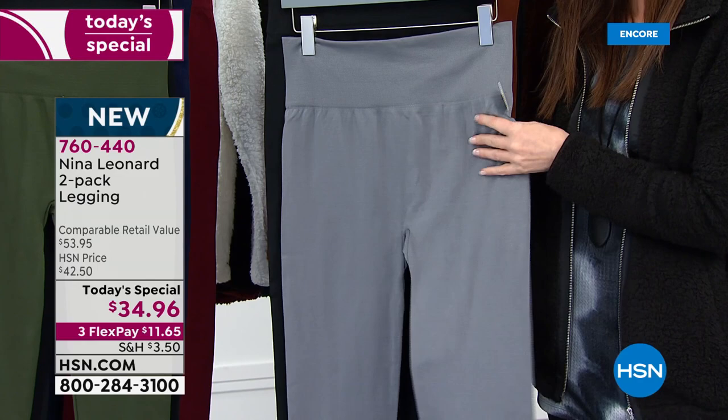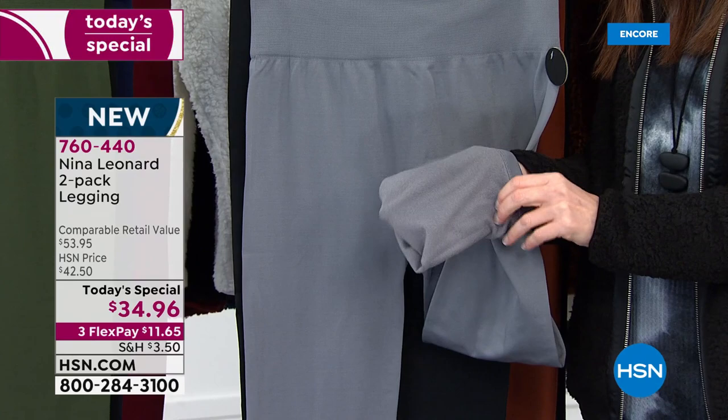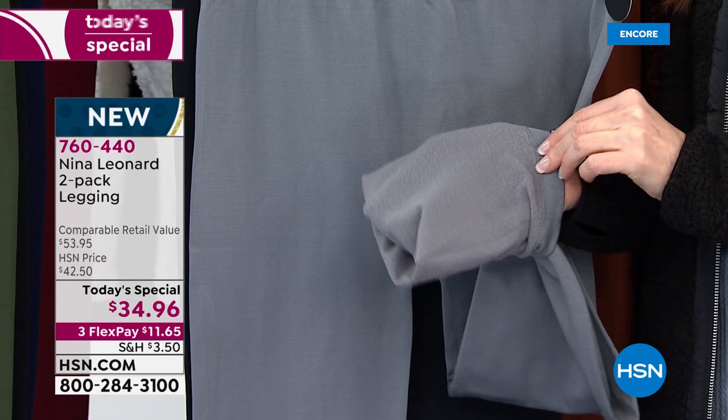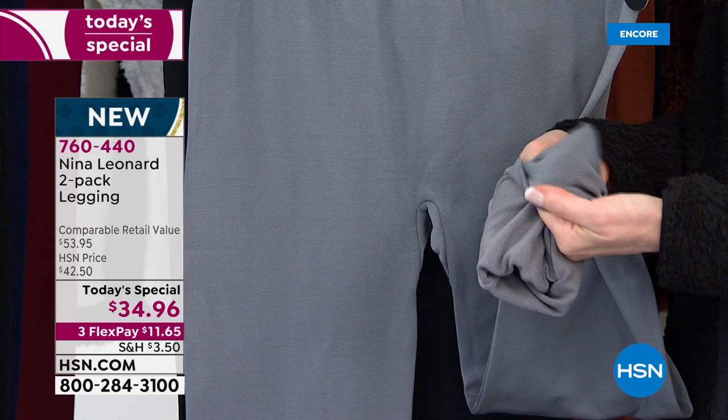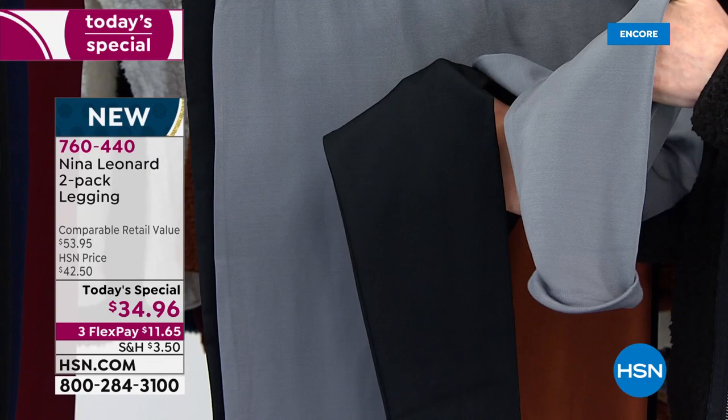Let's talk about the legging. What I think is so fantastic, first off, is the fit. The fit is fabulous because it's not too tight, it's not compression. It gives you a nice smoothing effect. The inside is so soft against the skin — incredibly soft. And in every package you're getting that great black, that wonderful shiny black that's going to stay deep and rich wash after wash, and then all these great colors.